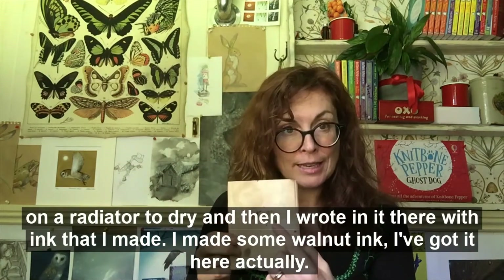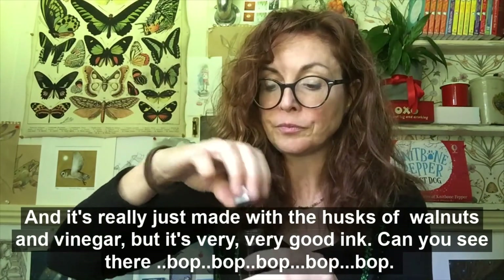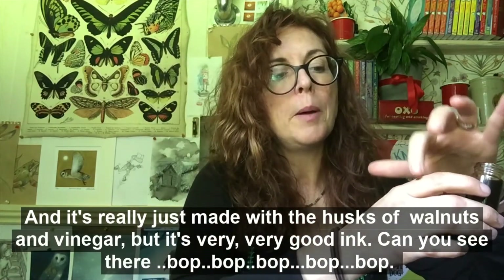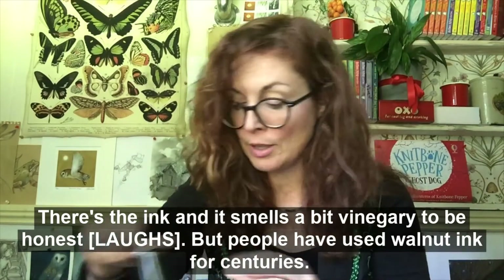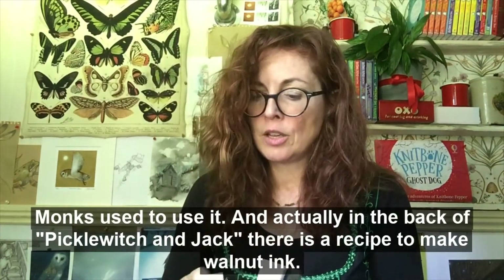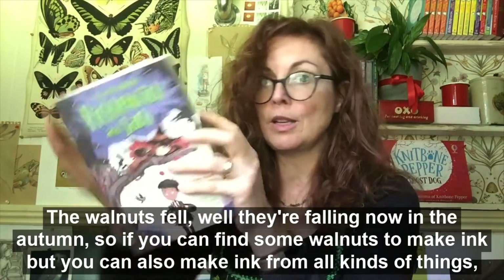I made some walnut ink — I've got it here actually. It's really just made with the husks of walnuts and vinegar, but it's very good ink. It smells a bit vinegary to be honest, but people have used walnut ink for centuries — monks used to use it. Actually, in the back of Picklewitch and Jack there is a recipe to make walnut ink. The walnuts are falling now in the autumn, so if you can find some walnuts to make ink — but you can also make ink from all kinds of things like blackberries or beetroot.